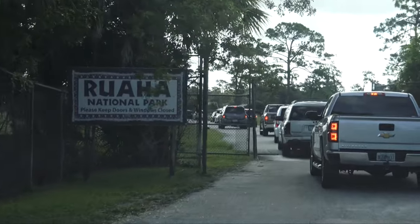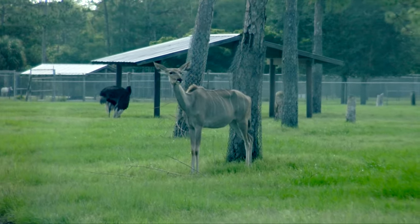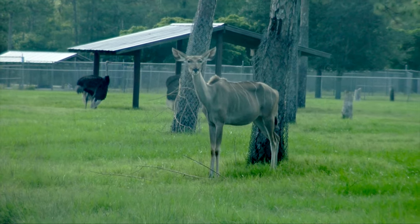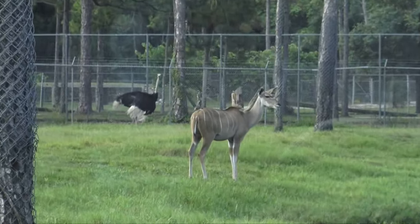Next, we go into the Ruaha National Park, and we are greeted by a greater kudu, which is a species of antelope, and an ostrich. There are also impala and other species of antelope.